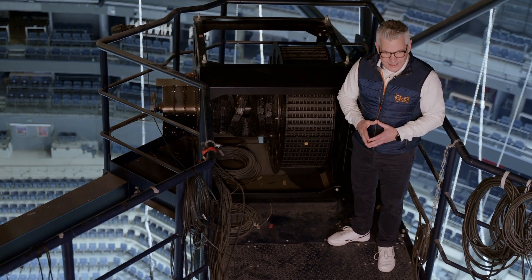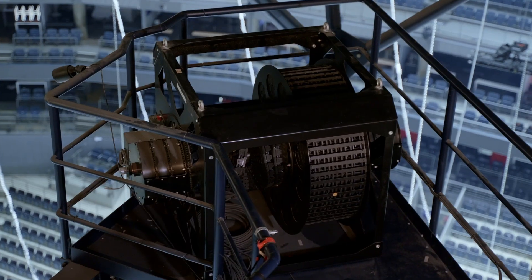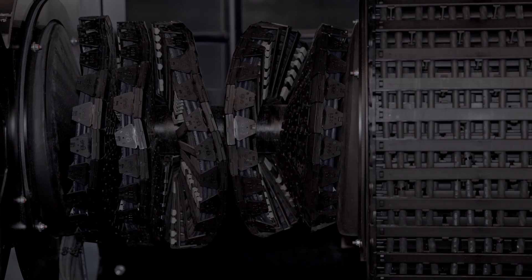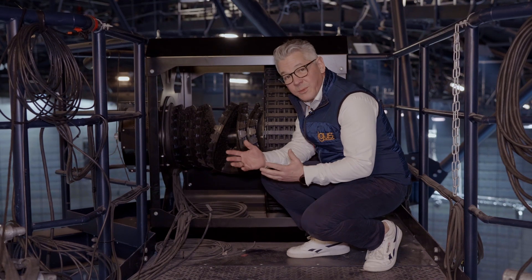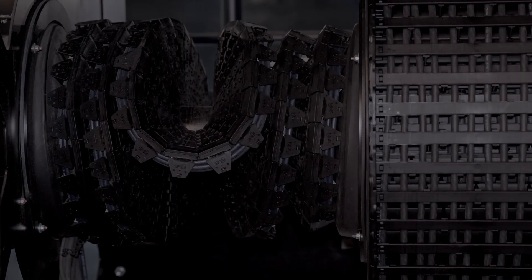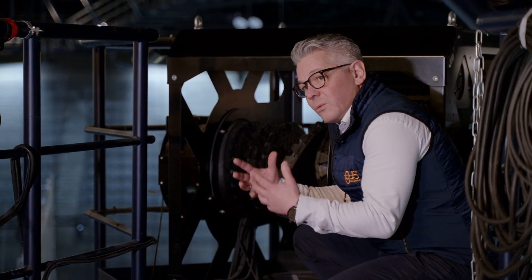We're here under the ceiling of the Lanxess Arena. Our e-spool is located at the corner of the platform. Our e-chain series E428 guides our chainflex cable safely with the twist band, uninterrupted, with a rotation angle of up to 3,000 degrees. The twist band in combination with our highly flexible chainflex cables replaces a slip ring. With the principle of cable guidance, we provide uninterrupted wiring and can deliver data and power safely with very high quality.